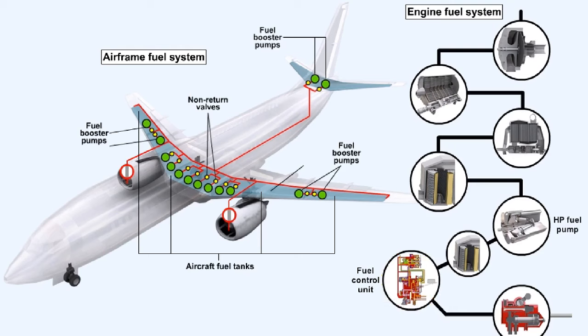The engine fuel system consists of a number of components, which we'll now describe in more detail. The booster pumps, which are situated in the wing and centre tanks of the airframe fuel system, pass fuel through non-return valves to the engine via the low pressure fuel cock.